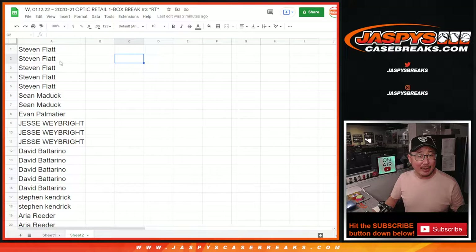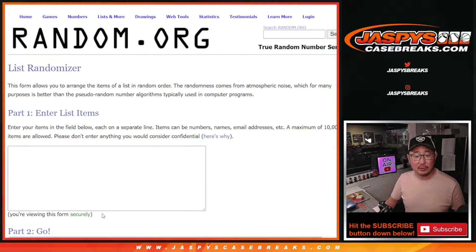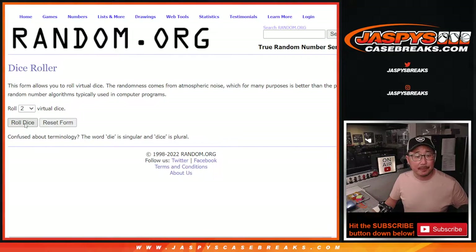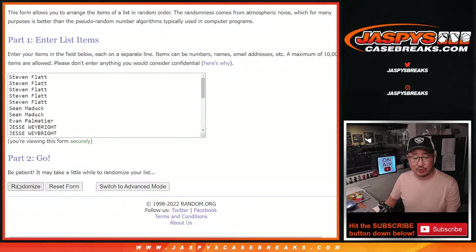Big thanks to this group for making it happen. Let's gather everybody's names here. First dice roll — new list. First dice roll is going to be six and a one, seven times. Top five after seven get extra spots.